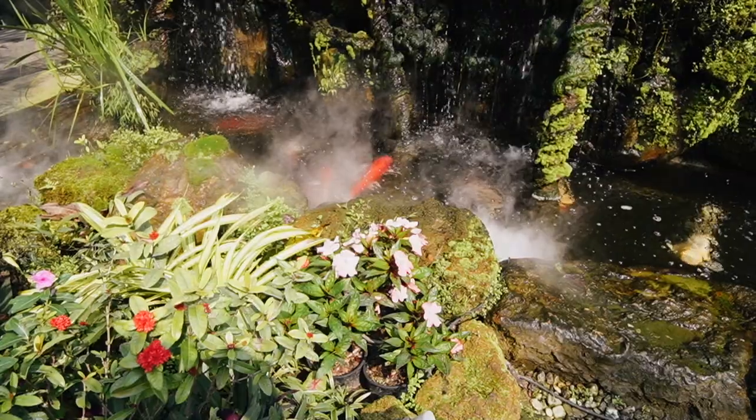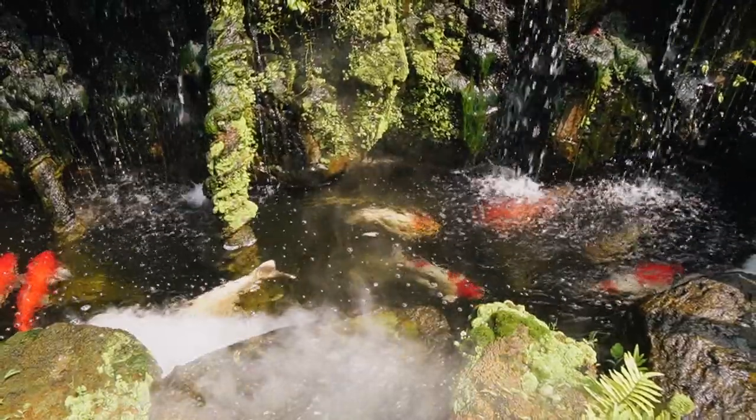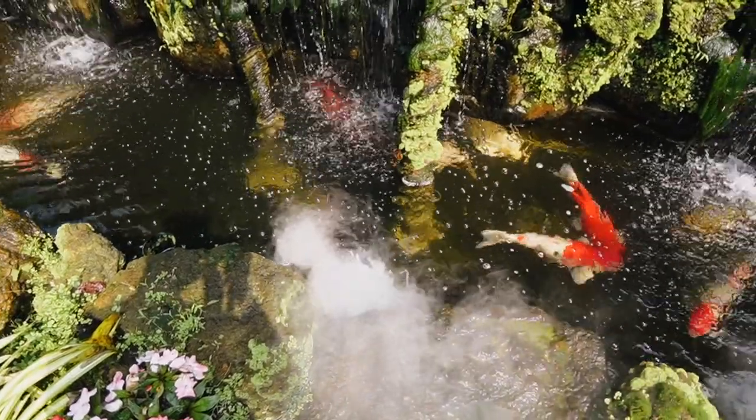You definitely realize how well maintained this place is on your way to the bathroom, because there is a small area with humongous, beautiful cacti. It's really thought through till the last detail.